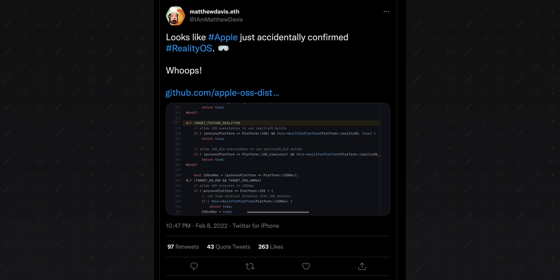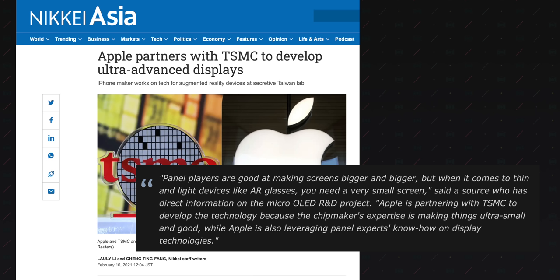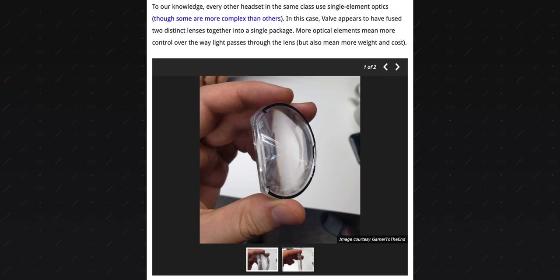Rumors are suggesting a very high retail price — potentially over $2,000 to start. That's in part due to the fact that they're rumored to be using brand new micro OLED display technology and extremely expensive low-distortion optical pancake lenses at a unit cost to Apple of about $40 each. That's insane. The Fresnel lenses found in, say, the Valve Index have an estimated unit cost of about $4. If this newfangled device is successful, it's expected that a lower-end model will launch in 2024 to a more budget-conscious broader market.